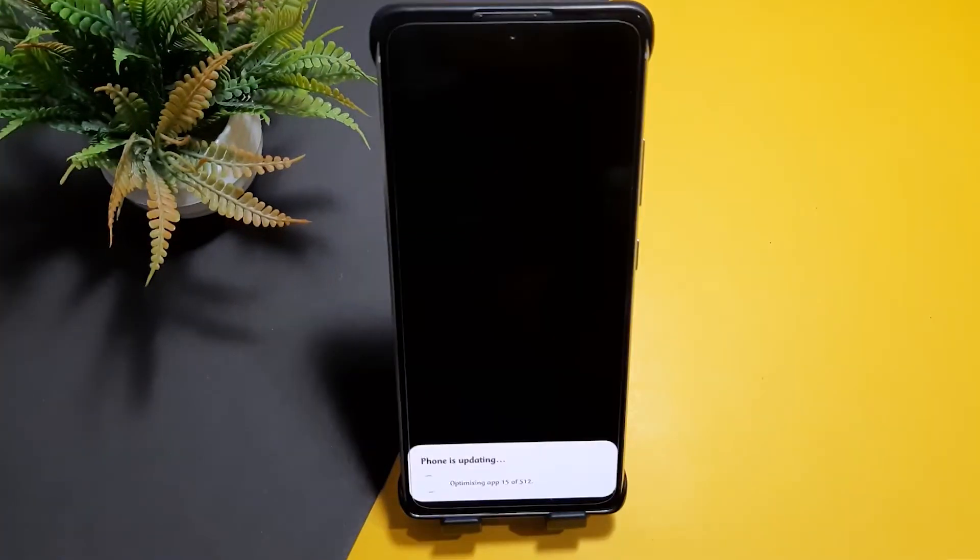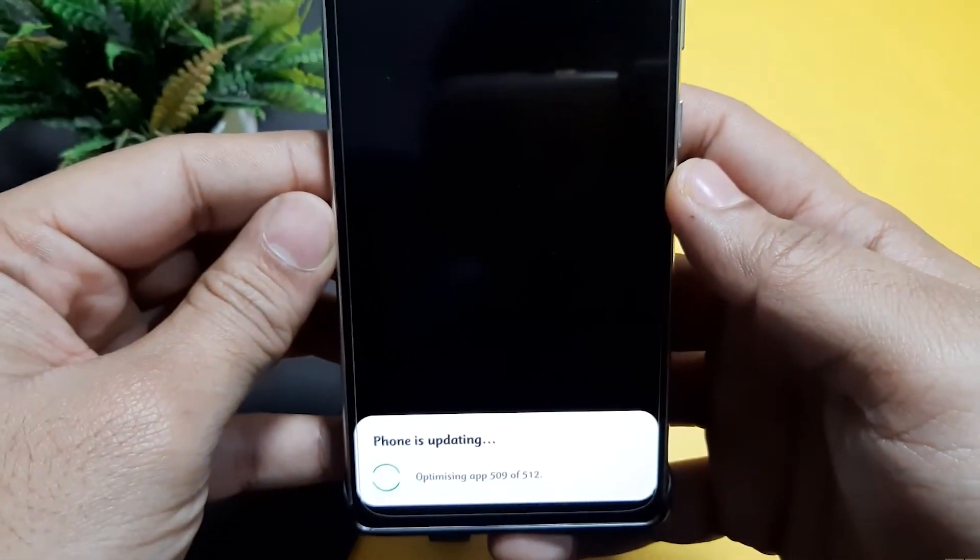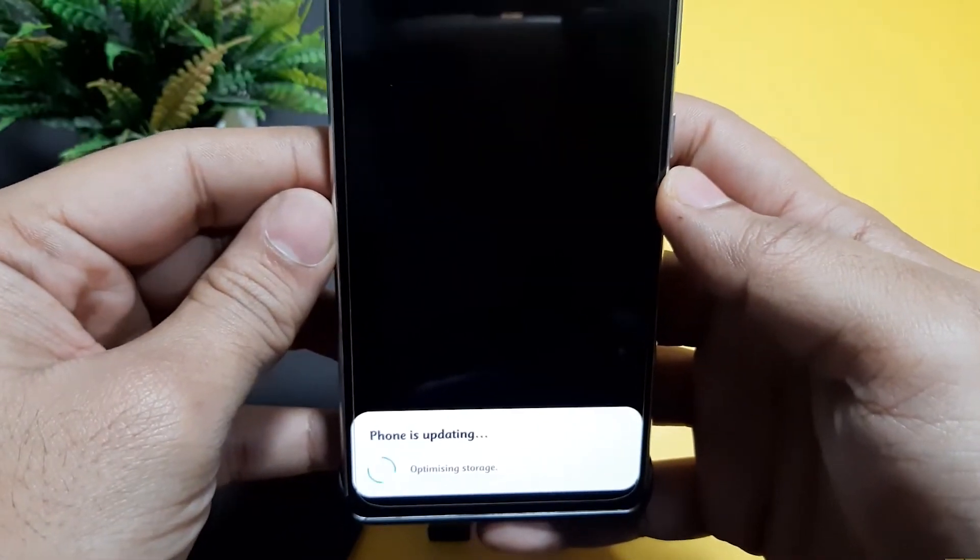While you're at it, be sure to always check app permissions. If any app ever wants something suspicious, such as a flashlight app wanting permission to view your contacts, remove it right away.